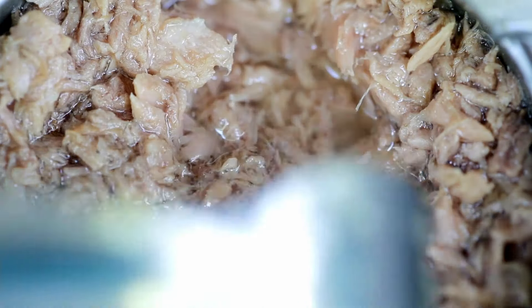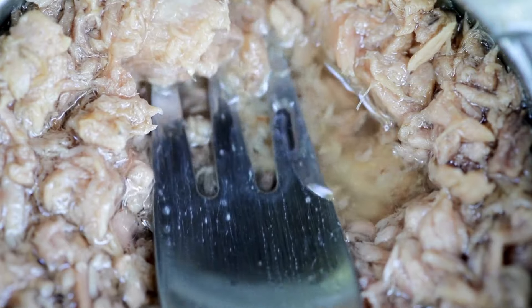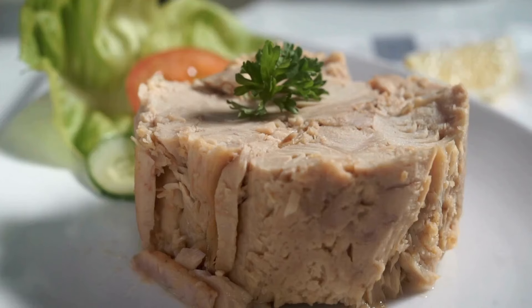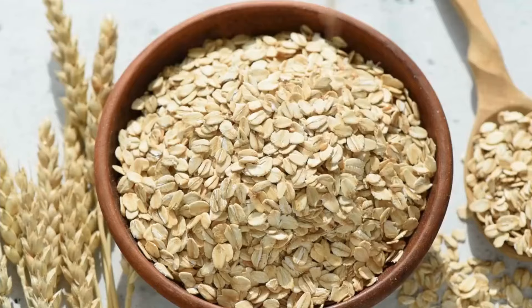Canned meats. Whether it's chicken, ham, or beef, canned meats provide a reliable protein source that lasts for years. You can use them in sandwiches, casseroles, or as a quick protein boost for soups.